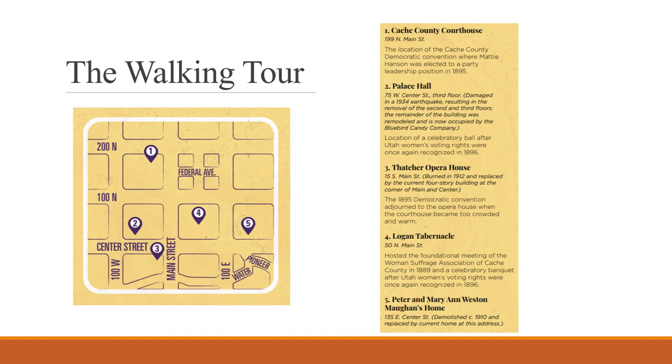The fourth location is the Logan Tabernacle. It was here that the Cache Valley branch of the Utah Women's Suffrage Association was formed in 1889, and many subsequent suffrage-related meetings were held there as well. A celebratory banquet was also given in the Tabernacle basement after Utah women's voting rights were again recognized in 1896. The final location is the home of Peter and Mary Ann Weston-Mahon, who were prominently for female recognition in the social sphere early on. Their original home has also been demolished and replaced with the current home at this address.